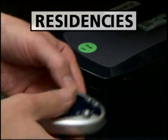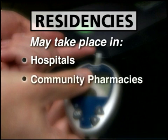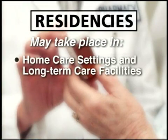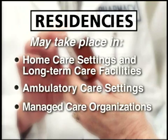Residencies take place in a variety of settings, such as hospitals — including those run by the Veterans Administration, the Department of Defense, and the Public Health Service — community pharmacies, home care and long-term facilities, ambulatory care settings, and managed care organizations.